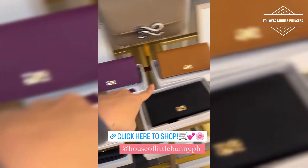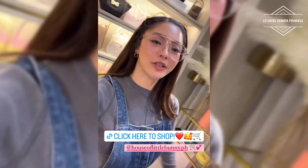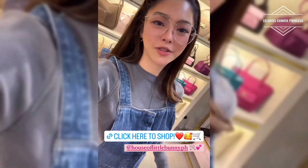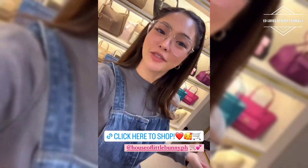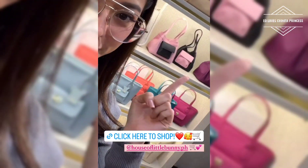You can check this out. Click the link. That's it everybody. You can click the link and check out for more designs, colors and all. Thank you so much for loving House of Little Bunny Bag. Ito talaga yung gusto ko — ito yung black pink. I'm so proud of my...